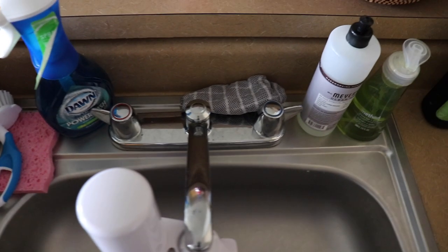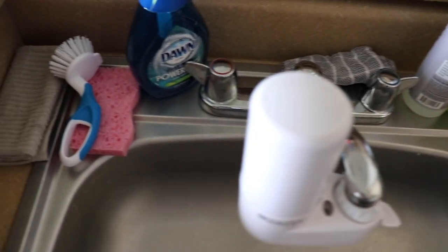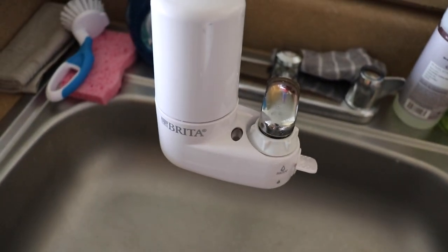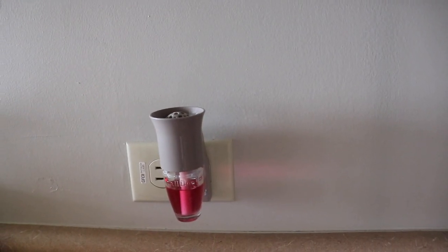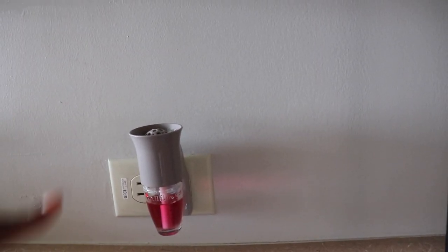Here's just an overview of our sink area. We got some soap, hand soap, dish soap, things to clean the dishes with. My roommate got this water filter for the faucet, which is really nice and convenient. This is just what the sink area looks like. And I love that my roommates are also obsessed with the little wallflowers — I love stuff to smell good, and this one smells so good.